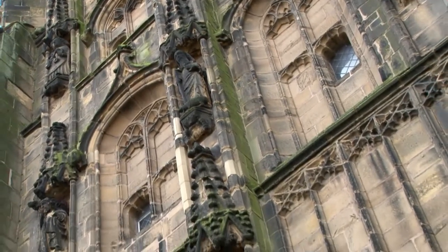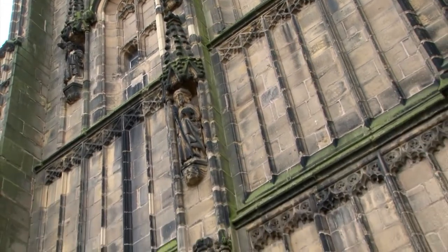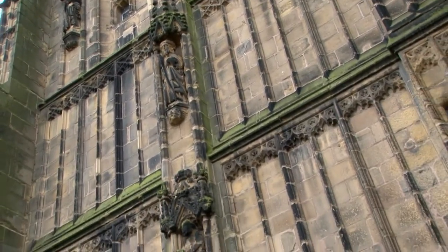On the north side of the tower is the figure of St Giles with a deer, which according to legends was helping the saint to survive in the wilderness.